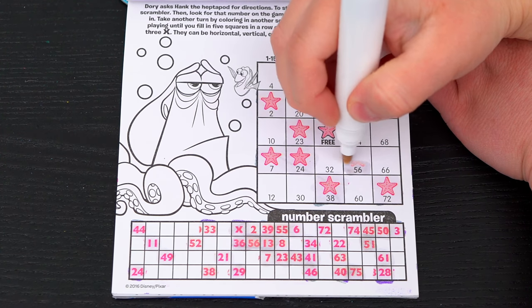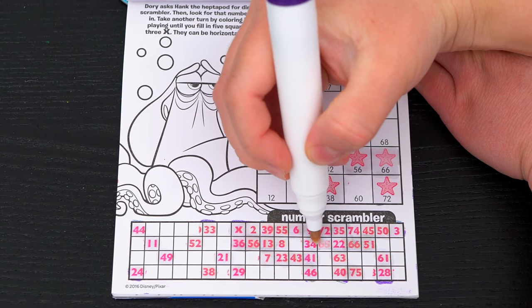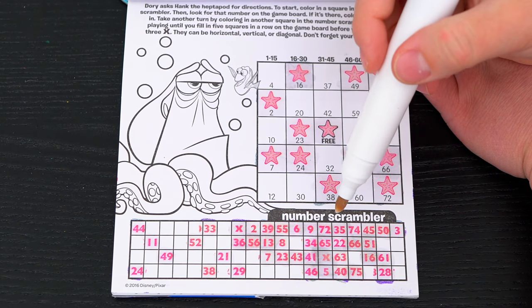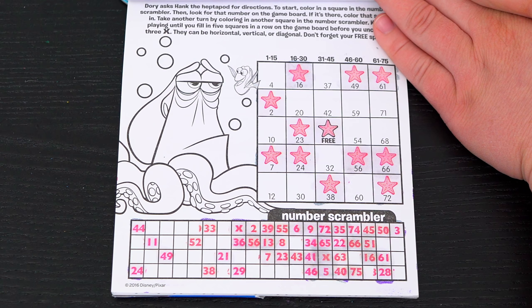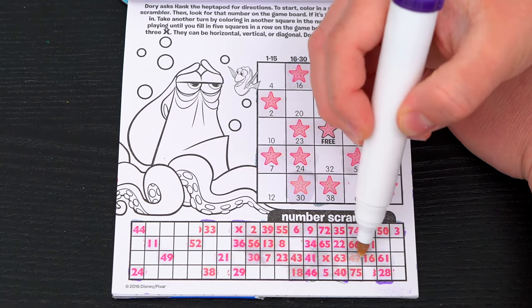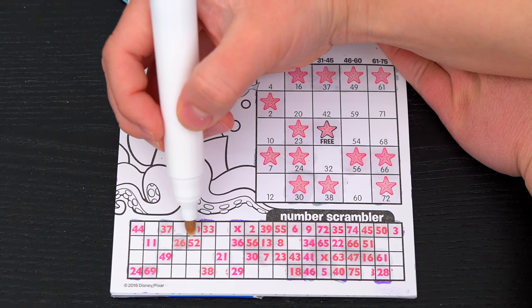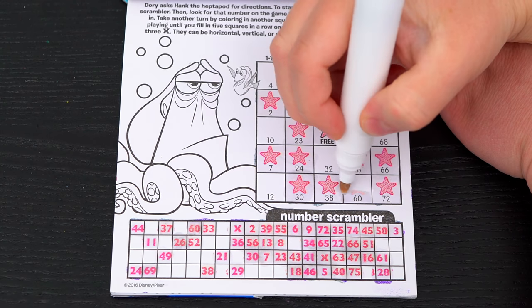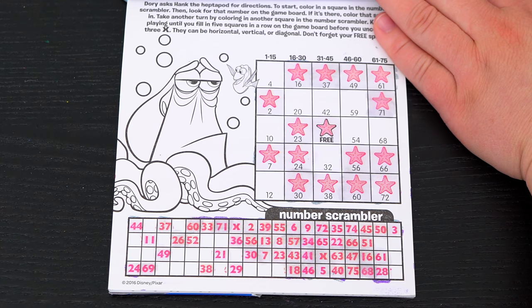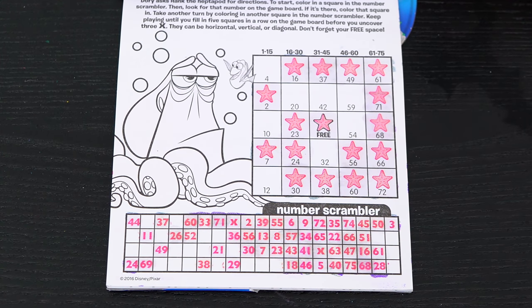56! 66! 16! Oh no! Another X! We need to hurry and get five in a row before we find another X! 30! 37! We're getting close! 60! 71! 68! Oh look! Now we have five in a row this way! Yay! We won!